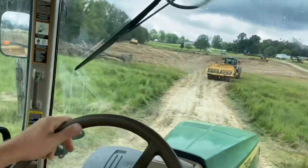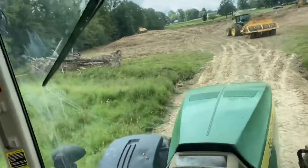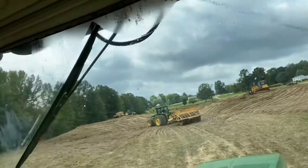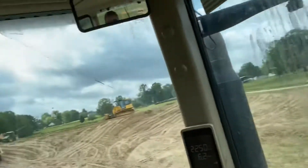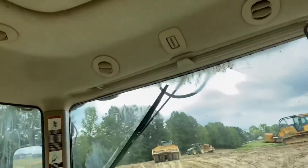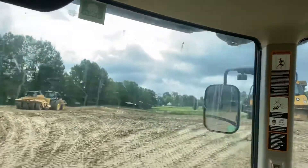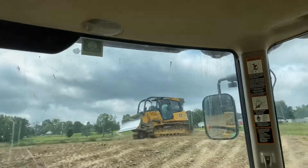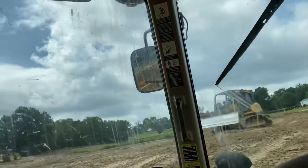We had to cut the fence right here, filled in a little small ditch. William's up here running the 700K — it's more of a finishing dozer than the 850J. The 700K has all kinds of twists and types of cylinders for finishing. More of a finishing blade than the bigger dozer, not quite as much horsepower.